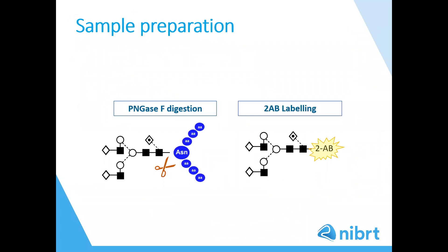Moving on to our workflow, our sample preparation involves enzymatic release of N-glycans with PNGase-F, which is an enzyme that cleaves between the GlcNAc and the asparagine. Alternatively, PNGase-A is used if analysing plant or insect-derived therapeutics, which may include the alpha-1,3-linked core fucose. Fluorescent labelling is performed to increase sensitivity — 2AB is our standard label; however, we can also use other labels such as Rapifluor, AQC, or APTS if analysing by CE. After labelling, we perform an SPE clean-up prior to analysis.